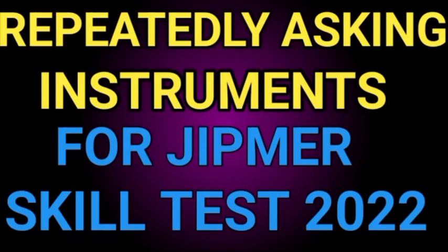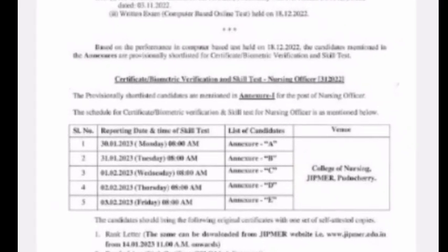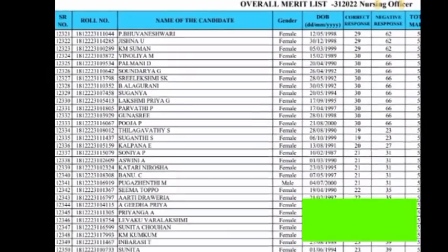Hello friends, good morning to everybody. Today we are going to see the topic of repeatedly asked instruments in skill test for nursing officer in GPMA skill test. The GPMA skill test started four years back, so over four years they have asked instruments for station three or four for 25 marks. We can get easily 25 marks in these stations, so watch the video without skipping. Please subscribe to our channel to motivate our nurses in future, so everyone can get a valid job for a healthy life.